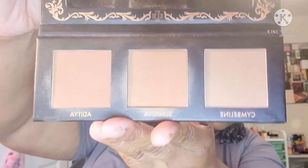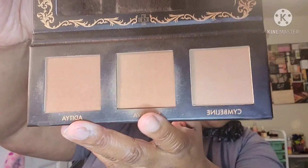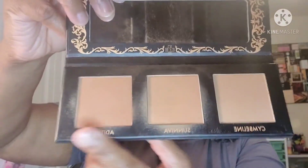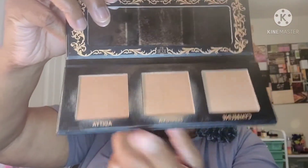For bronzer, I pulled just one thing because I'm really trying to hit pan on some stuff. I pulled the Love Craft Beauty palette, and you can tell I've used two of the shades to bronze — I haven't even touched one of them. Those are the two shades I dip into for bronzing.